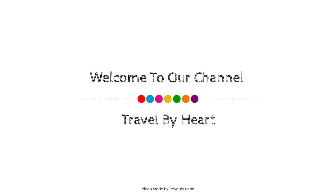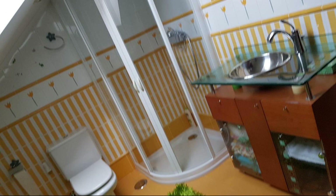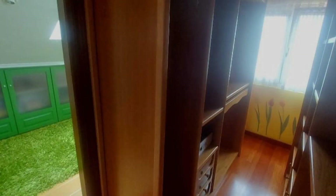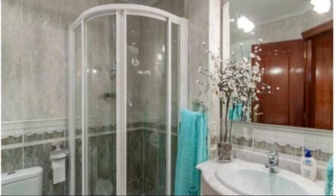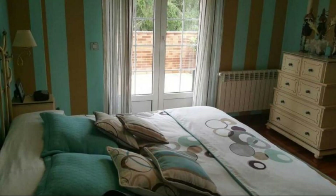Hi everyone, welcome back to my channel. You are watching a new video of a property. In this property, 4 types of rooms are available on agoda.com. You can book online and enjoy it. To see more than 100 reviews of this property, you can go to agoda.com.